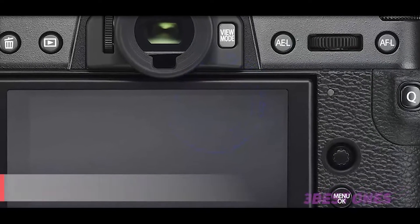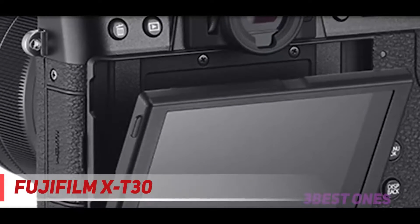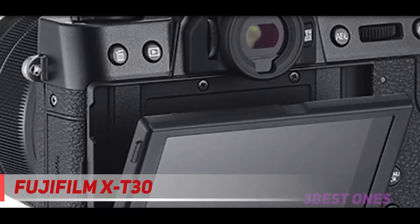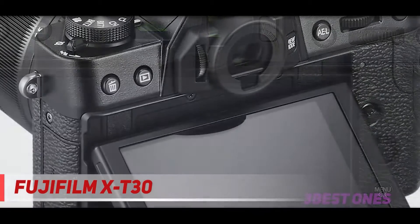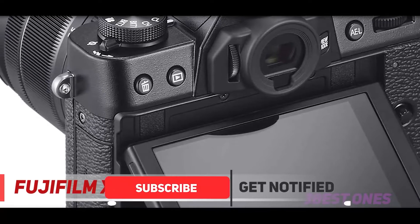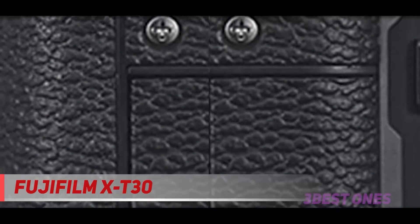Starting at number 3, the Fujifilm X-T30. If you're looking for a well-performing mirrorless camera under $1,000, the Fujifilm X-T30 is a fantastic option. It has the same 26MP sensor and many of the same features as the awesome X-T3, but is smaller, lighter, and much less expensive. For around $600 less than its big brother the X-T3, you're getting impressive image quality and beautiful 4K video, and all the manual dials that make Fujifilm cameras a pleasure to use.